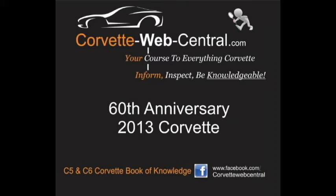CorvetteWebCentral.com, your course to everything Corvette. Inform, inspect, and be knowledgeable.